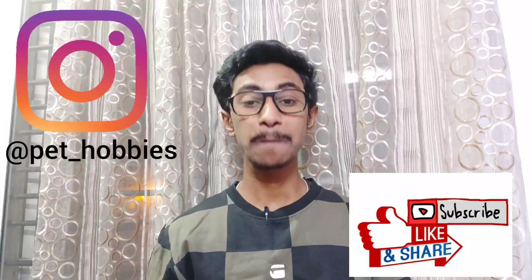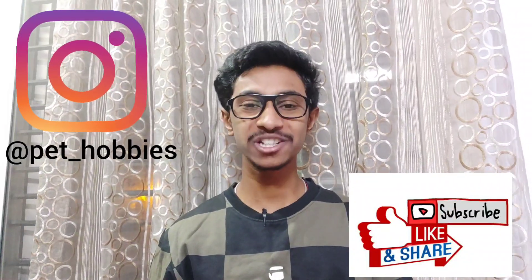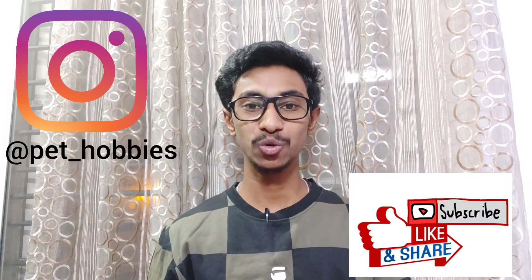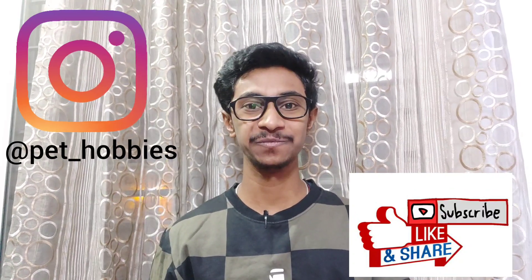Thank you for watching. Please like and share this video to get more exciting information like this. Please subscribe to my channel, click the bell icon, and don't forget to follow me on Instagram. Thank you.